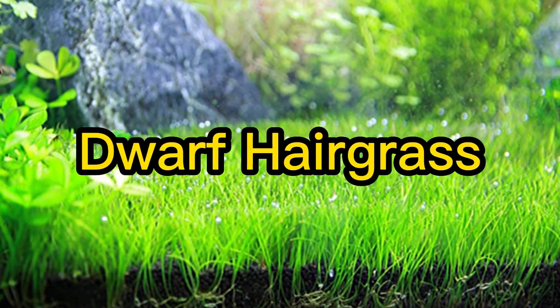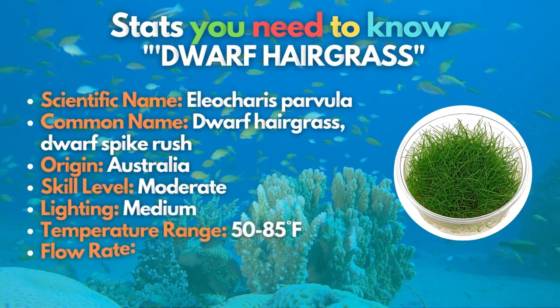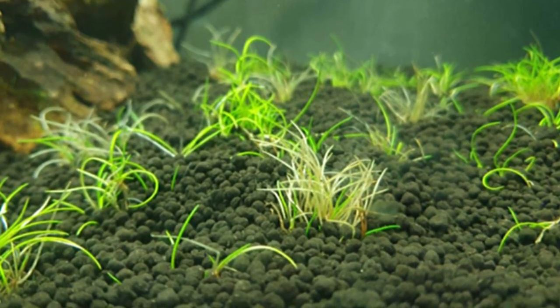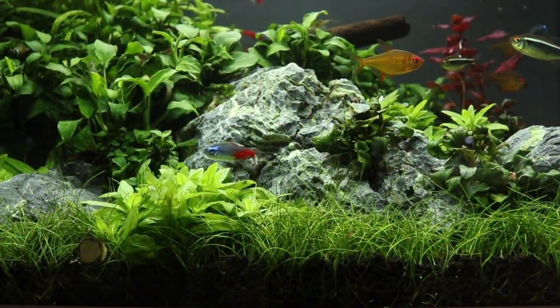Second on our list is the Dwarf Hairgrass. If you're searching for a grass lawn lookalike, this one's for you! The carpet plant has a terrific color and texture. Runners spread dwarf hairgrass to cover the bottom of the tank with horizontal growth. Growing a very dense carpet of dwarf hairgrass will require more intense lighting levels and injected CO2 in a rich substrate.